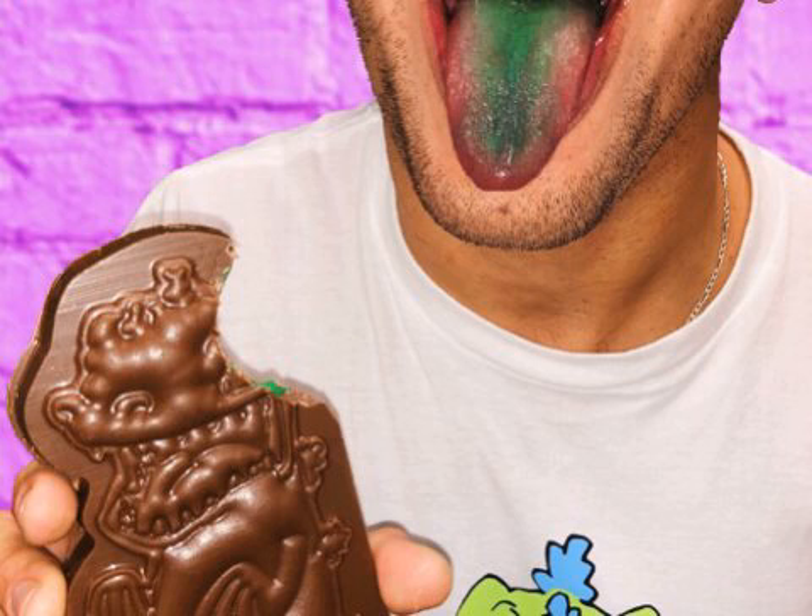Last year when the entertainment retailer launched the fictional Rugrats snack, it rightfully created mass hysteria among 90s babies. Many flocked to their local FYE stores for the chocolate bar with green frosting at the center, which turned their tongues green.